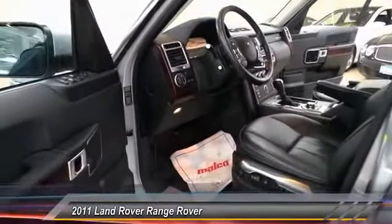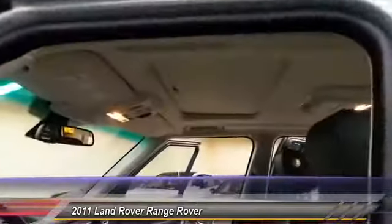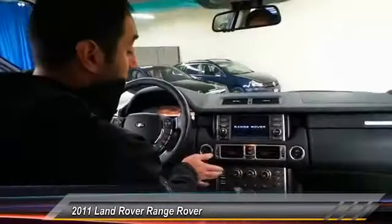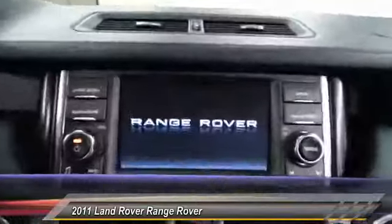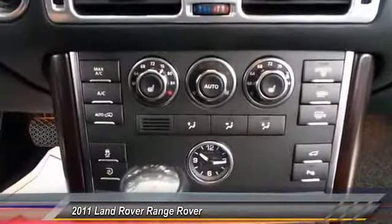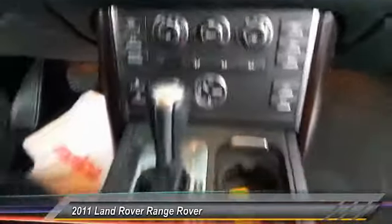We'll hop in the driver's seat here. Sunroof, all the options you want: navigation system, backup camera, premium sound system, dual climate control, heated seats. Of course, Range Rover's got the signature air ride suspension, all-terrain mode settings, and Bluetooth hands-free calling.